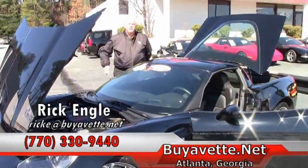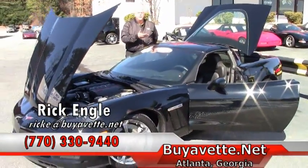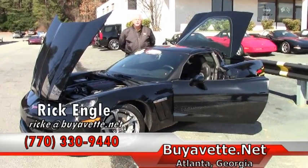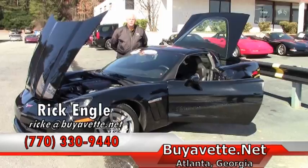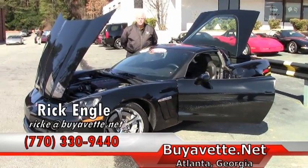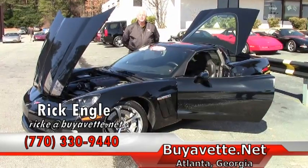If you have any questions about this unit or any of our other inventory, please feel free to give me a call. My name again is Rick Engel and my cell phone number is 770-330-9440. Thank you very much. Have a great day and enjoy the ride.